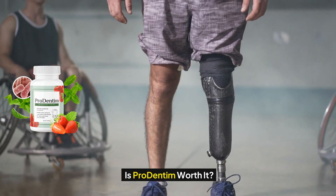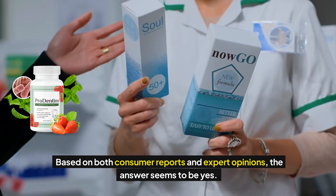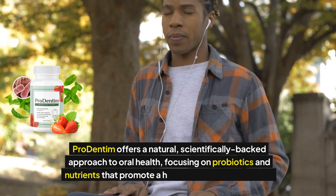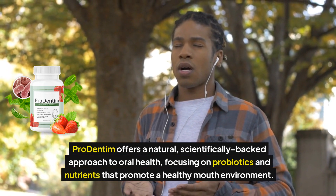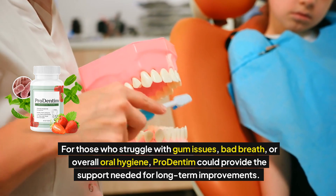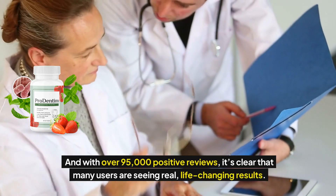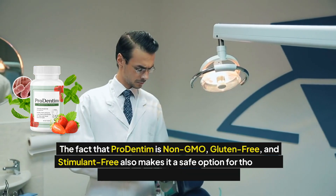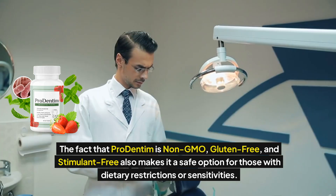Is Prodentum worth it? Based on both consumer reports and expert opinions, the answer seems to be yes. Prodentum offers a natural, scientifically-backed approach to oral health, focusing on probiotics and nutrients that promote a healthy mouth environment. For those who struggle with gum issues, bad breath, or overall oral hygiene, Prodentum could provide the support needed for long-term improvements. And with over 95,000 positive reviews, it's clear that many users are seeing real, life-changing results. The fact that Prodentum is non-GMO, gluten-free, and stimulant-free also makes it a safe option for those with dietary restrictions or sensitivities.